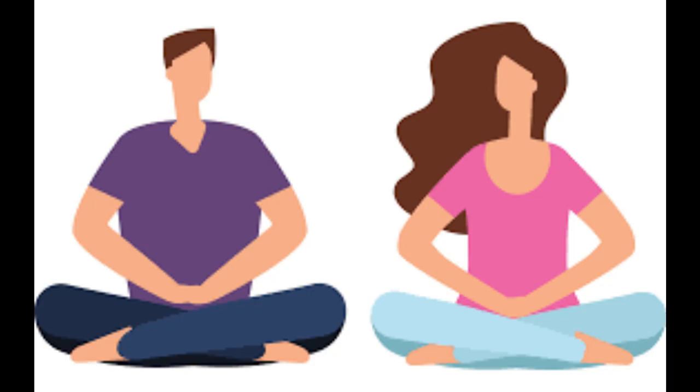Practice mindful meditation. Relaxation techniques such as mindfulness meditation can help alleviate stress and reduce back pain.